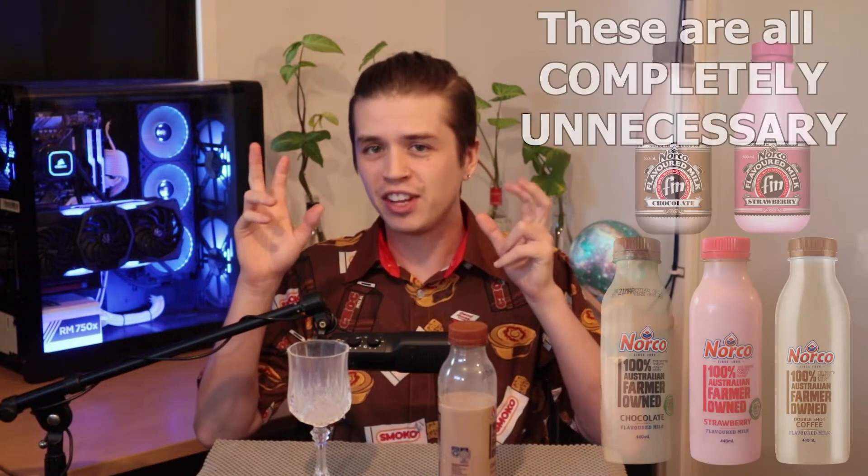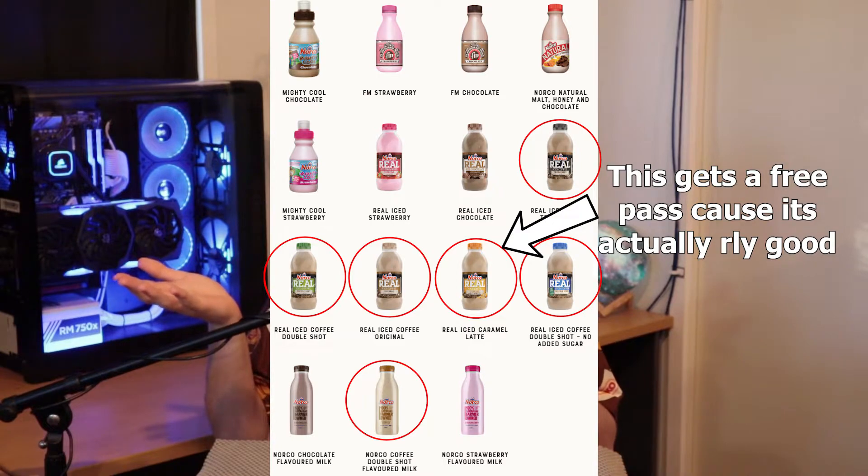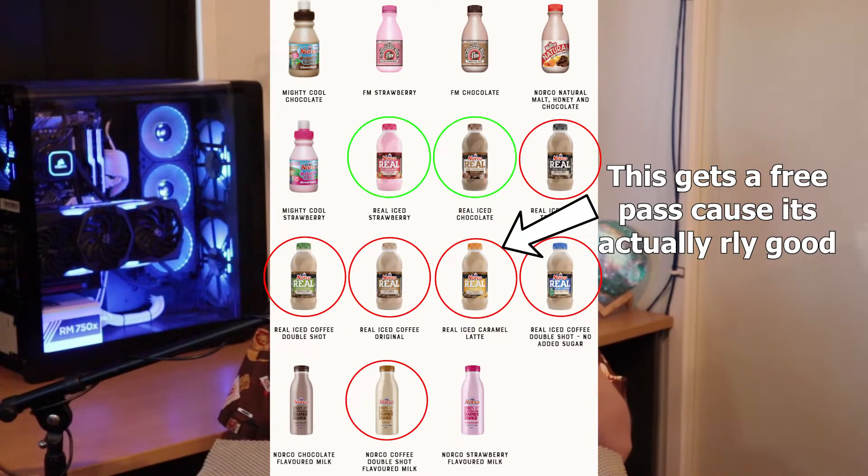They could easily scrap all of their flavoured milks and just keep the real iced versions. God only knows why Norco has such a focus on iced coffees when their real iced versions are superior to anyone else in the market. You'll see four or five different coffee versions, but you've only got two of the real iced range. What the hell are they doing? There's no better brand to approach a really premium banana milk, but they just seemingly don't touch it and don't care.